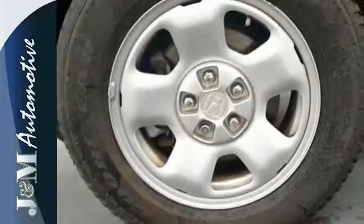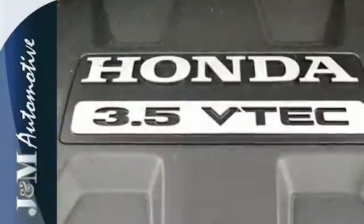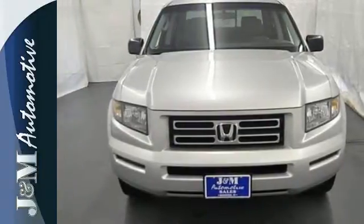This Ridgeline's manageable size, solid performance, car-like ride, easy handling and all-around quality make it another winner for Honda. It's not your typical truck, but Honda's not your typical car company.